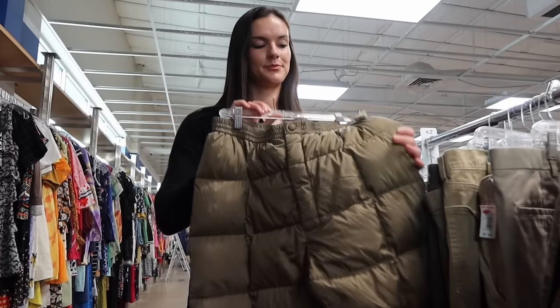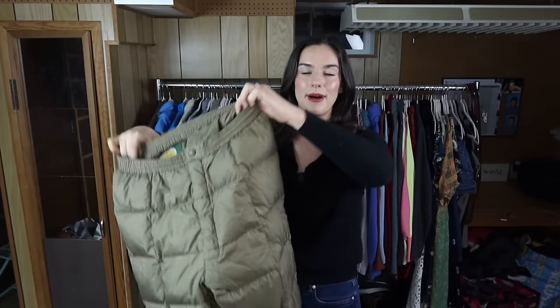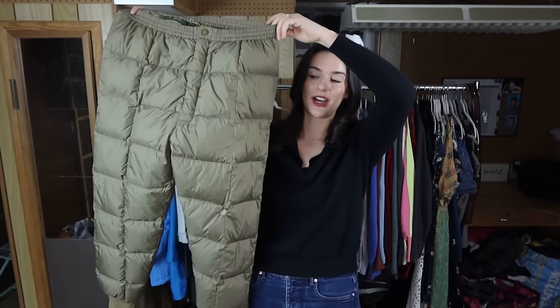Then I moved to the men's section where I found these vintage Cabela's pants — quilted goose down puffer pants. I've never found anything like this before. When I looked up comps, these pants were doing really well and selling for around $100.